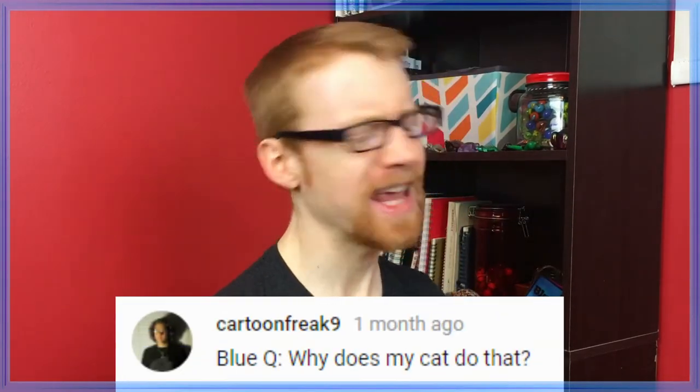Blue cue from Cartoon Freak 9: Why does my cat do that? A better question is, why doesn't your dog? Blue cue from C.A. Turner: Do it be that way sometimes? Whether or not it do be depends on the day of the week. Today on Fridays, it don't be that way anytimes.